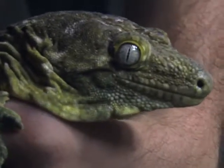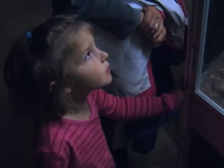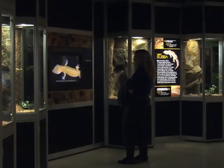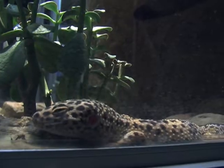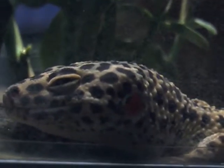Geckos have many fascinating features. In some species, the female can reproduce by itself. In most cases, the female will create perfect clones of herself. And some geckos can live several decades — some, like the leopard gecko, have been known to live more than 25 or 30 years.